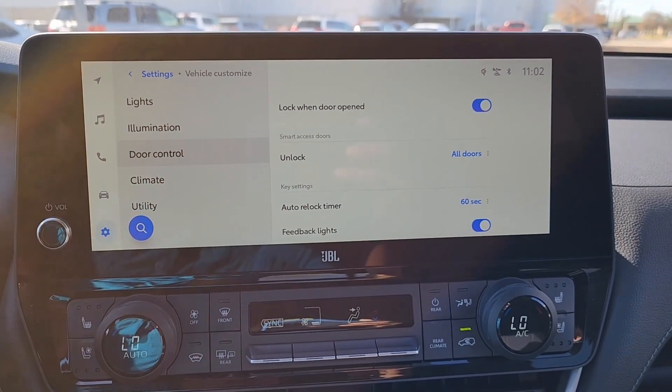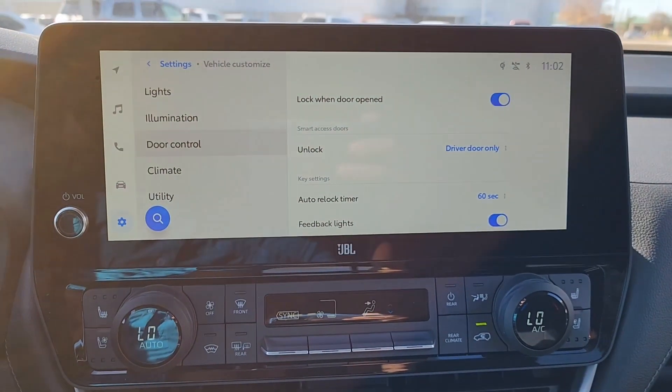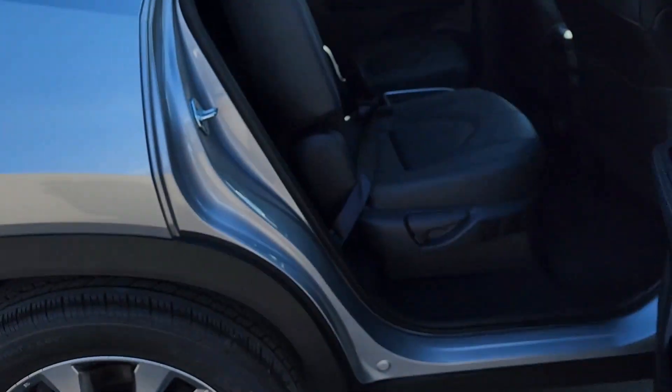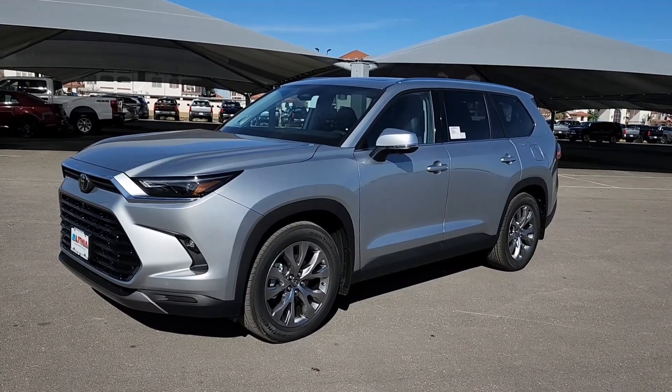If it's preset to that for whatever reason, you can also change it to where it's just your driver door — whatever your preference is. If you entered through any of the passenger doors, it will unlock all the doors all at once. If you have any questions, feel free to comment below, and we'll see you in the next one.